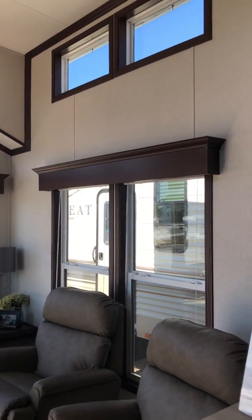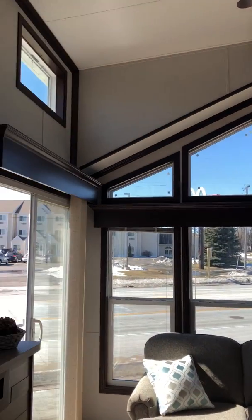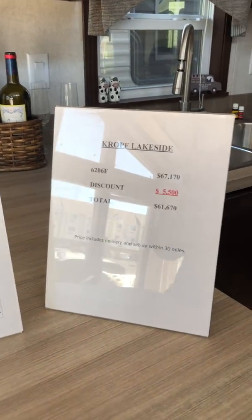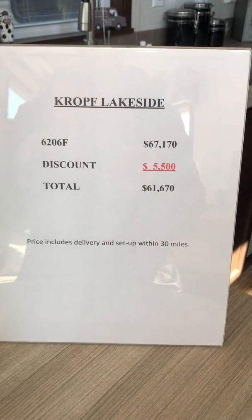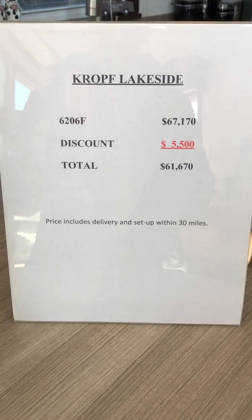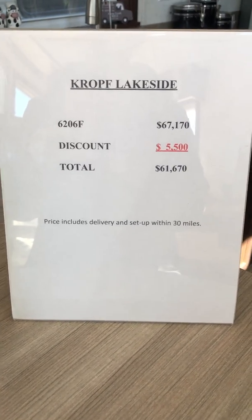In this one, instead of curtains, we have wooden valances in the living room, which I personally think looks different and nice. As far as cost on this unit, it's $67,170, and we have a dealer discount of $5,500, bringing the total to $61,670, which includes delivery and setup within 30 miles.